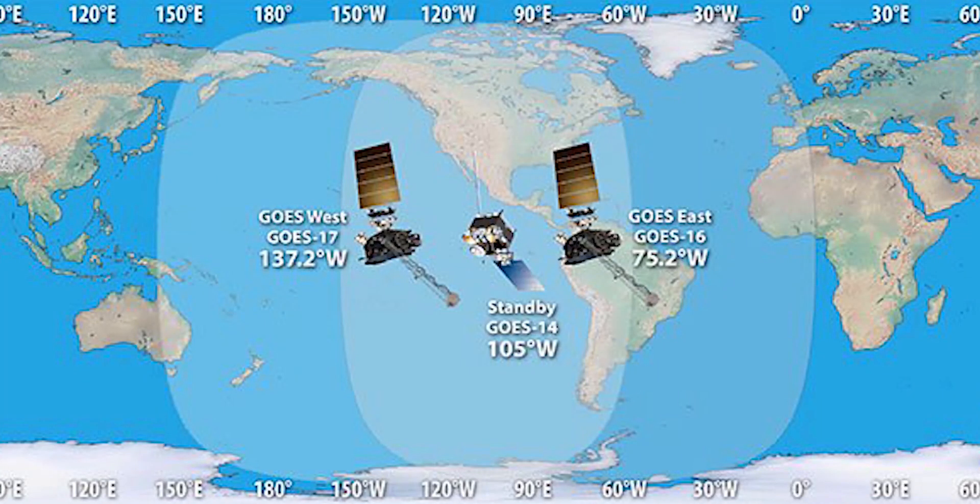GO-17 and its partner GO-16 are a pair of weather satellites that take photos of the Earth across the EM spectrum to help study the planet's weather patterns. The signals are broadcast on Earth where anyone can pick up the imaging data.